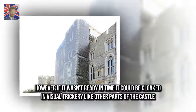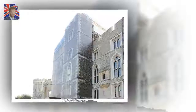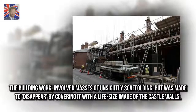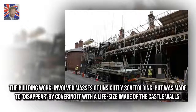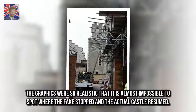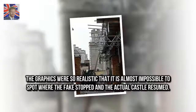However, if it wasn't ready in time, it could be cloaked in visual trickery like other parts of the castle. The building work involved masses of unsightly scaffolding but was made to disappear by covering it with a life-size image of the castle walls. The graphics were so realistic that it is almost impossible to spot where the fake stopped and the actual castle resumed.